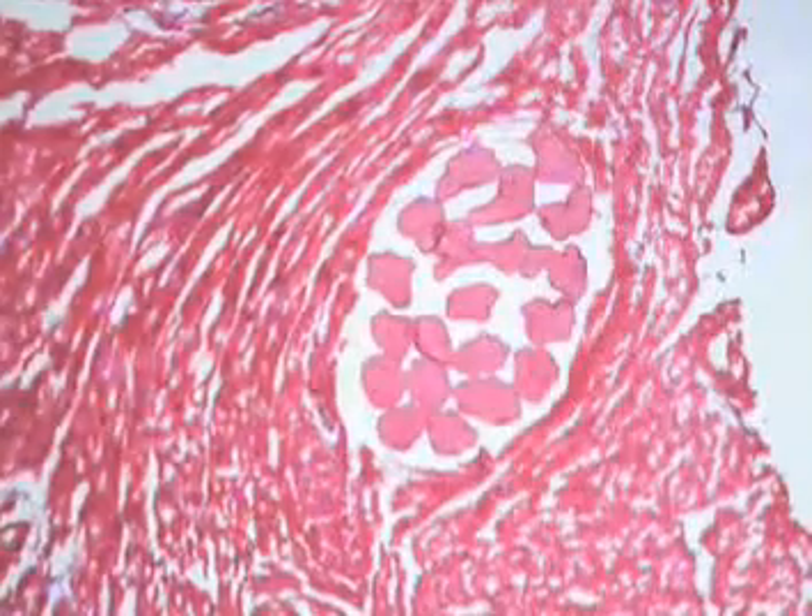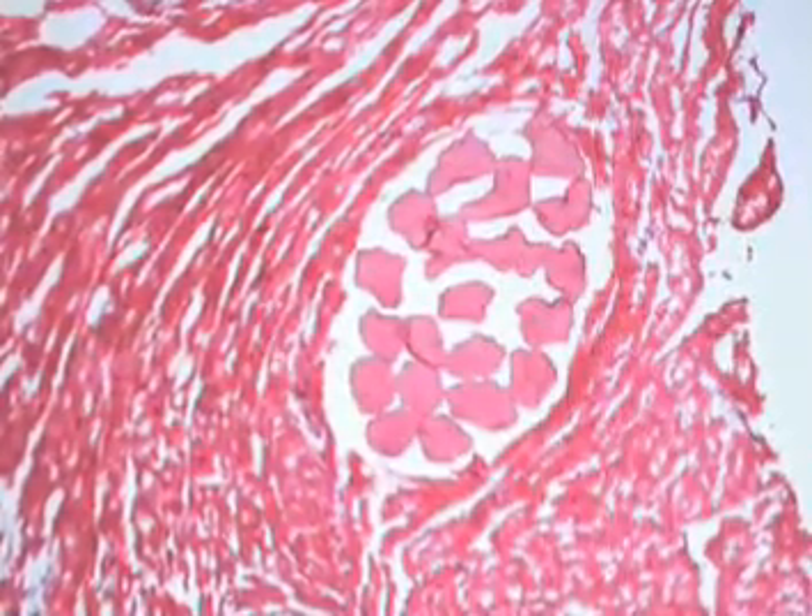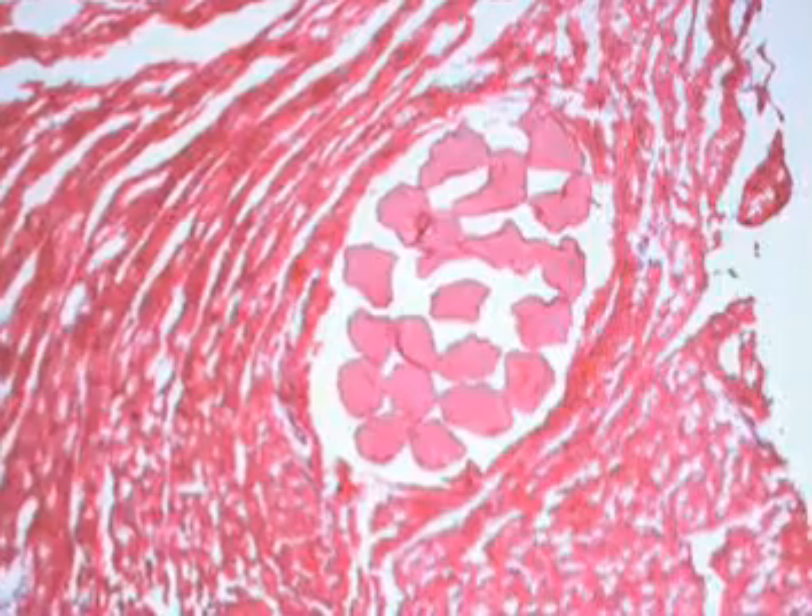We're able to actually find our cells in these hearts, and our cells — which were adult stem cells — now have similar properties to cardiac myocytes. They're striated and they improve the regional contraction of the heart, the regional mechanical function.